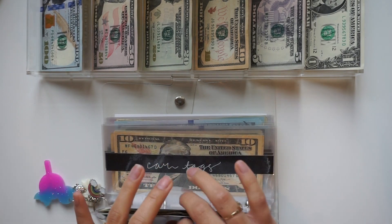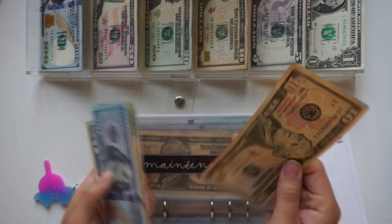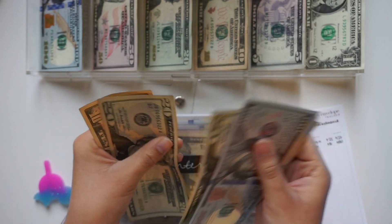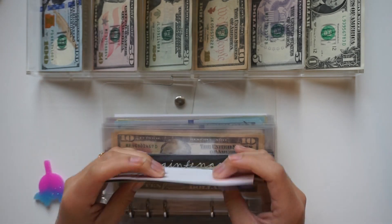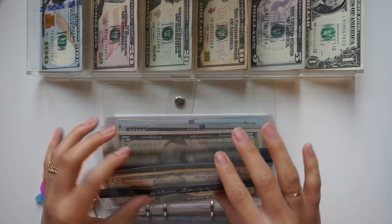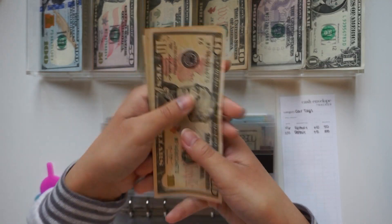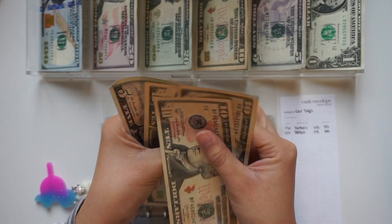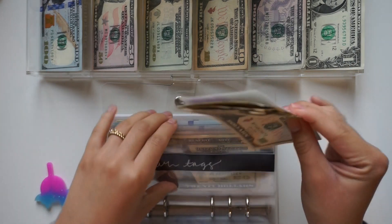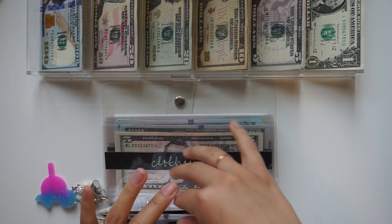Car maintenance is getting $10, so we should have a total of $430: one hundred, two hundred, three hundred, three twenty, three forty, three sixty, three eighty, four hundred, four twenty, four thirty. For card tags we are adding $5, bringing us to $55: ten, twenty, thirty, forty, fifty, fifty-five.